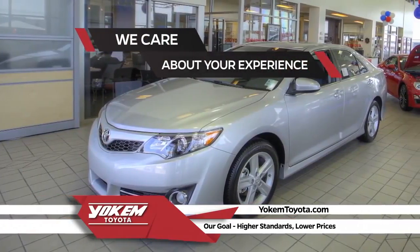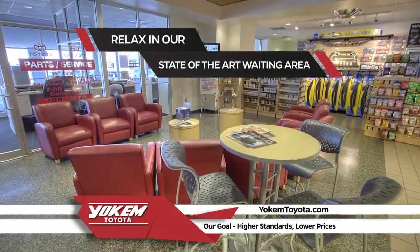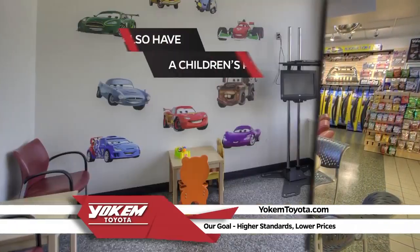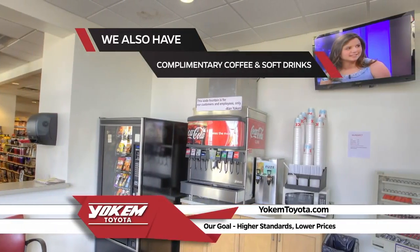We care about your experience here at Yoakum Toyota. While your vehicle is being serviced, you can relax in a state-of-the-art waiting area. We also have a children's play area, a corner store built in, and complimentary coffee and soft drinks.